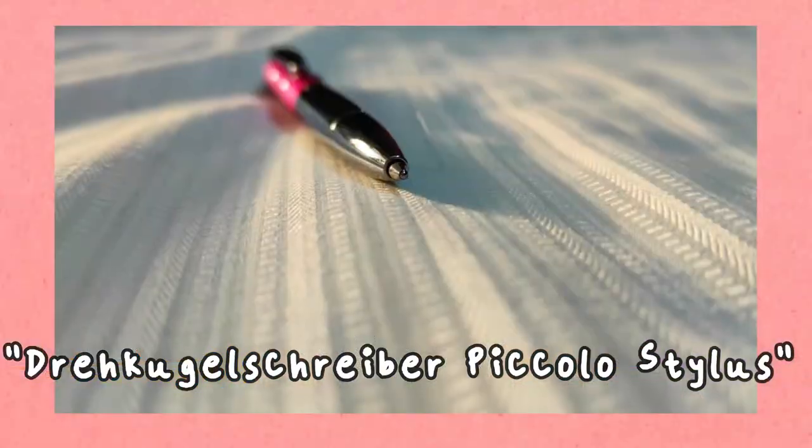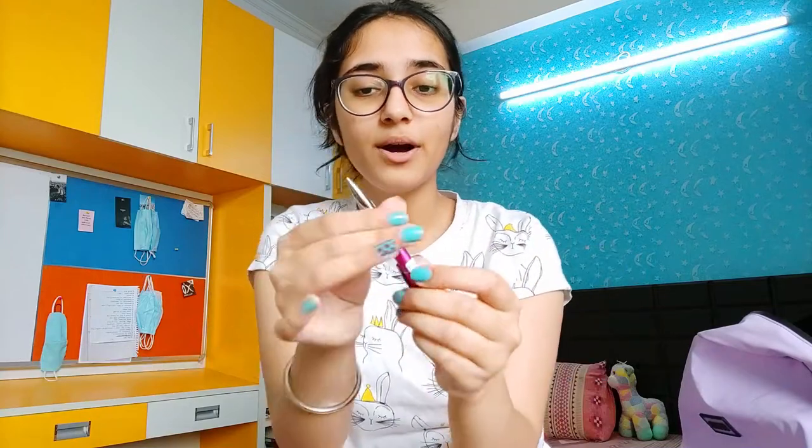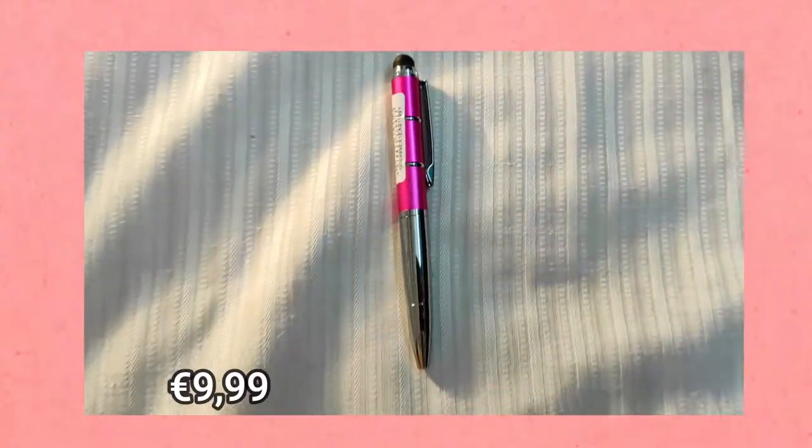Then the next one we have is a very cute stylus pen. It is a ballpoint pen which can be opened like this, but the back is also a stylus so you can use it as a stylus as well.